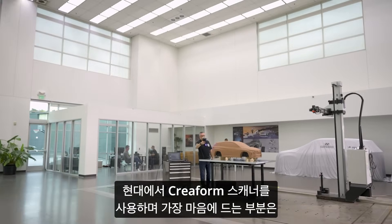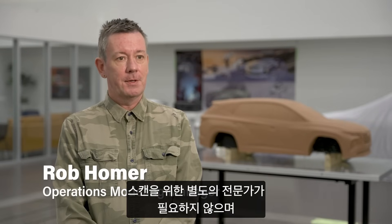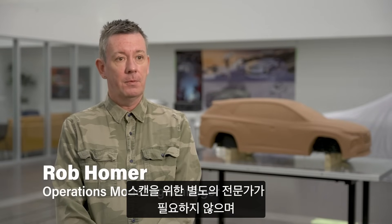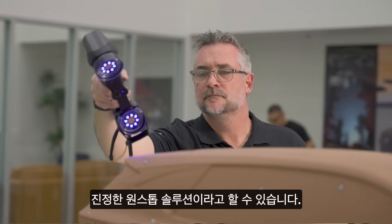My favorite part about having the Creaform scanner here at Hyundai has been the ease of use. It's allowed all of my guys — the independents — to use it on their own without having to wait for somebody else to do scans for them. So this makes them more of a one-stop shop.